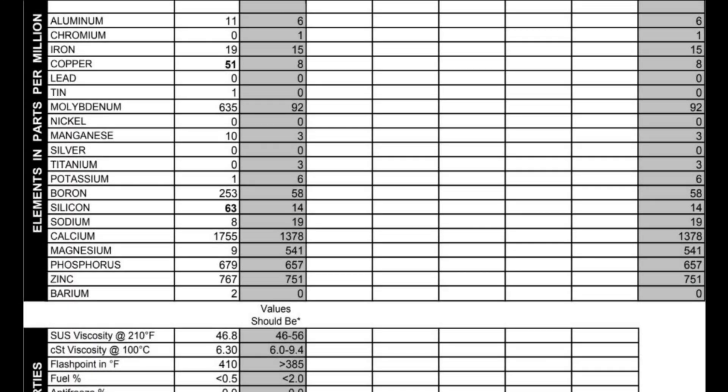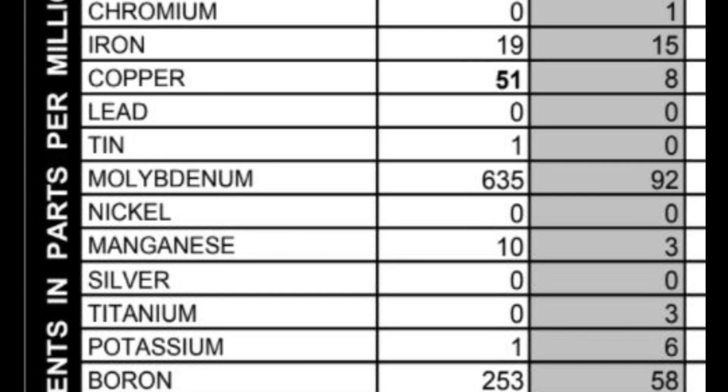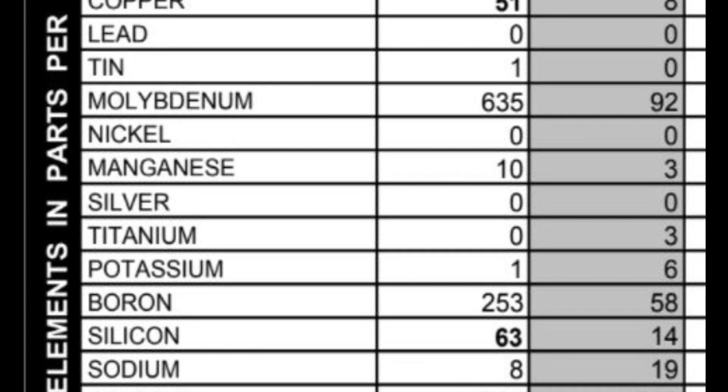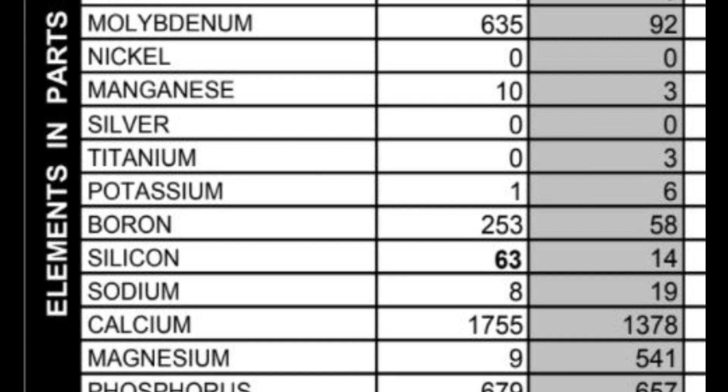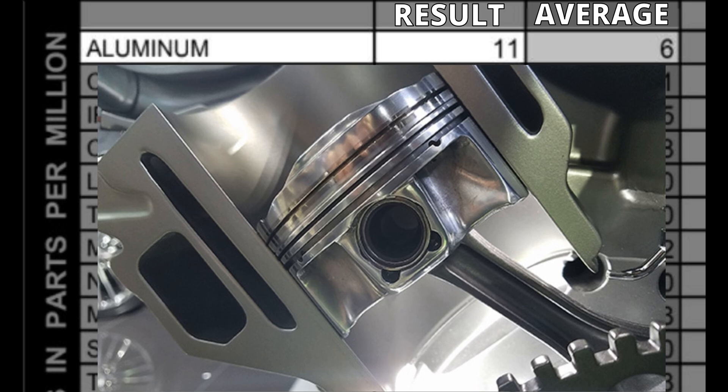The test results show that yes, there are elevated metals in the oil, and it also indicates some unique characteristics of the 0W20 synthetic that Honda uses. The above average aluminum levels are most likely from the piston rings settling into the aluminum cylinder walls, which introduces minute amounts of aluminum into the oil.